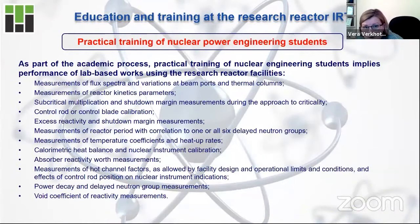Practical training is also very important. Our nuclear power engineers trained at our nuclear research facility are involved in practical activity, and examples of projects and case studies at our nuclear research reactor you can see here on the slide.